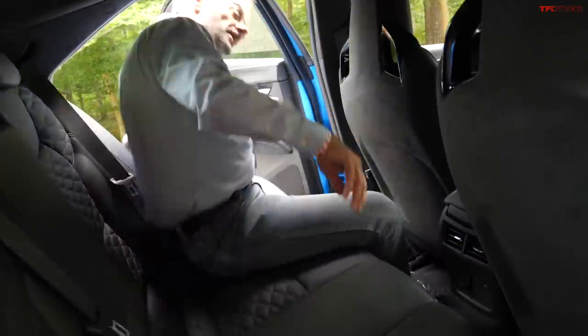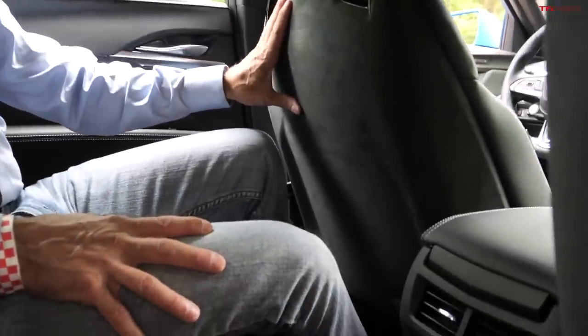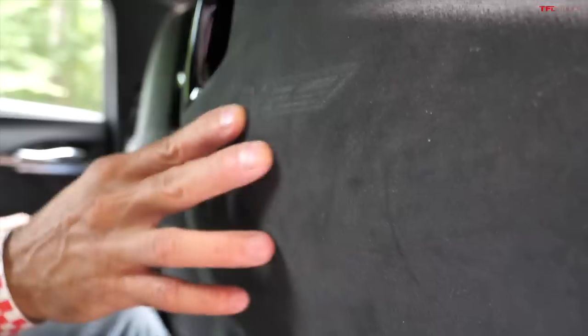Getting into the back, remembering that this thing competes against things like a C-Class Benz or a BMW M2 — it's not a huge back seat. I'm 5'7" and I do have reasonable headroom. It's a comfortable seat with a nice slope to the seat bottom that holds you in place, nice quilted leather, and Alcantara on the back of the seats with a nicely embossed V logo.